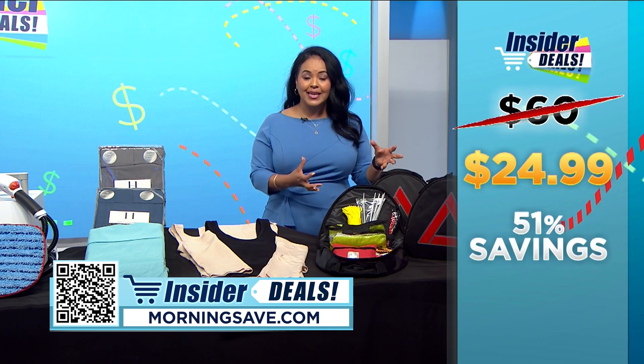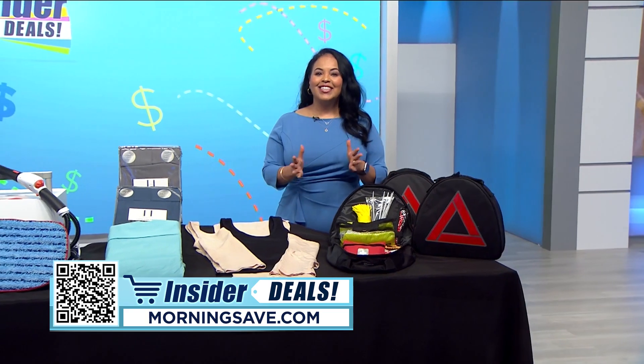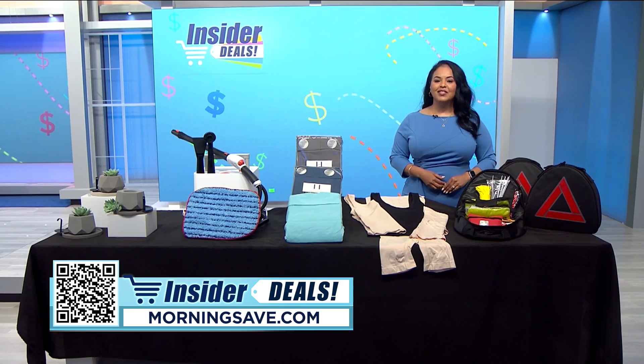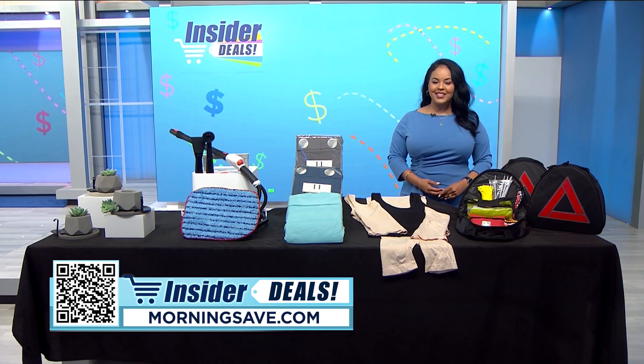At this price, don't forget to get a few as gifts — these are the perfect practical gift for almost anyone. To start saving on these fabulous deals, scan the QR code on your screen or head to morningsave.com and look for the insider deals. Happy shopping and happy saving!